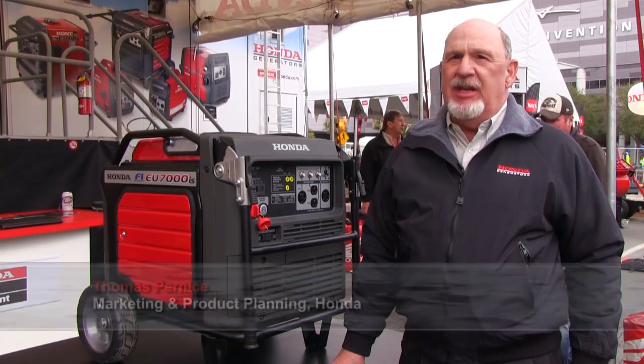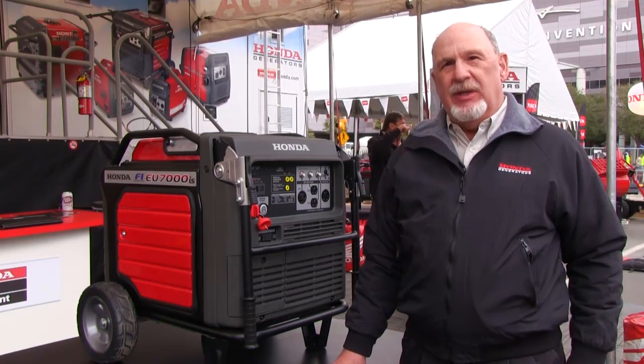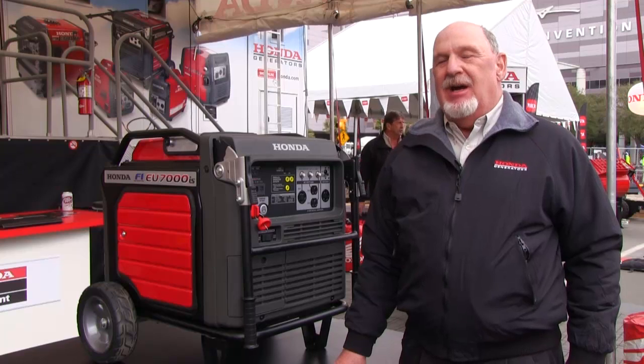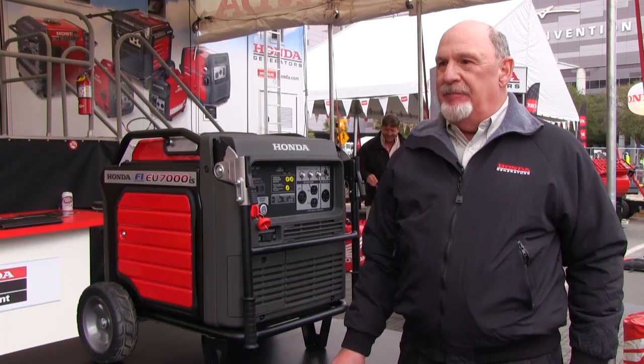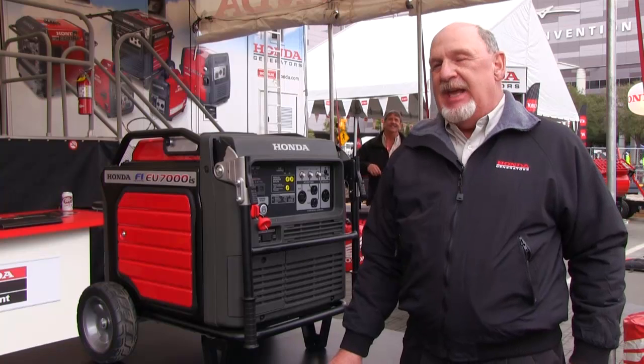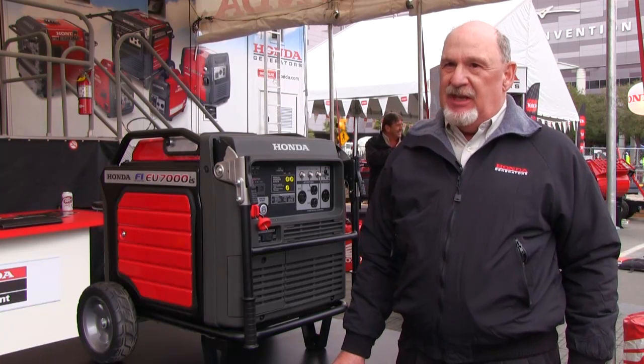Honda is very excited about introducing our EU7000IS, our first inverter electronically fuel-injected generator. Our customers have asked us for ease of maintenance and simplicity of use, and the electronic fuel injection brings both those benefits to the customer.